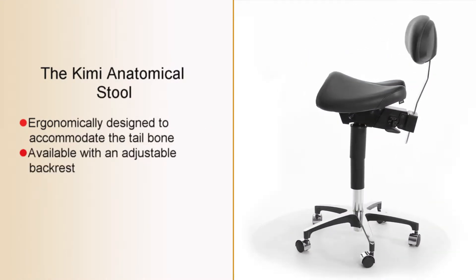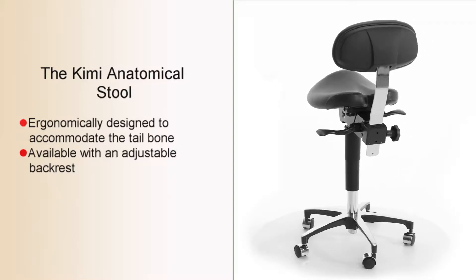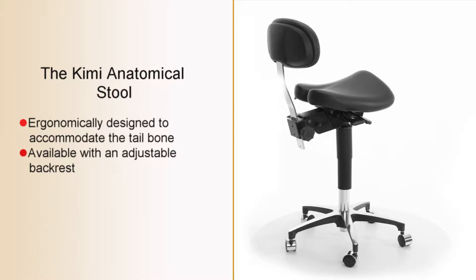The Kyme is also available with an adjustable backrest, which, when used with the lockable height and tilt adjustment of the seat, creates a unique fit for the user.